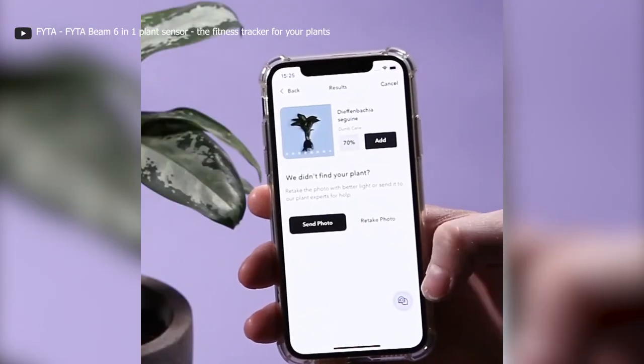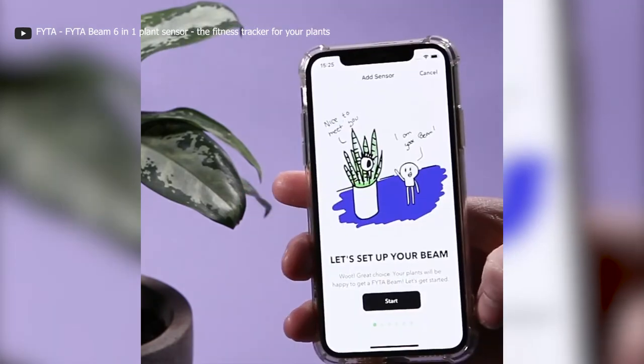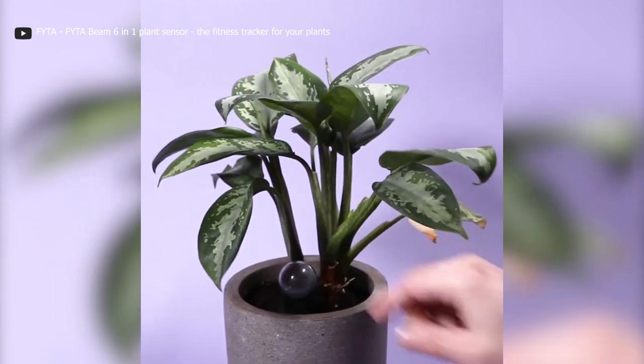It's got extra features like plant identification and a health diagnostic tool to combat pests and fungal diseases. The FITA Beam is your ticket to nurturing healthy, happy plants.